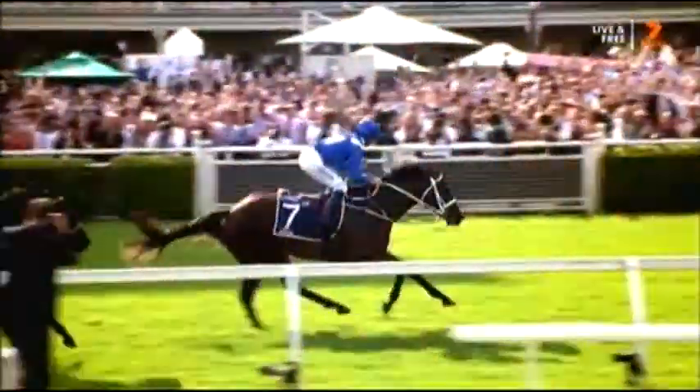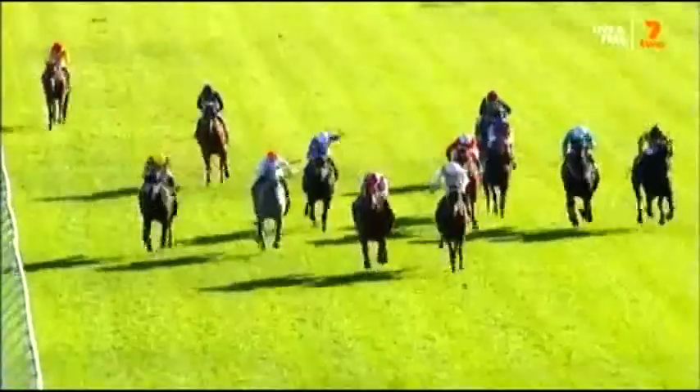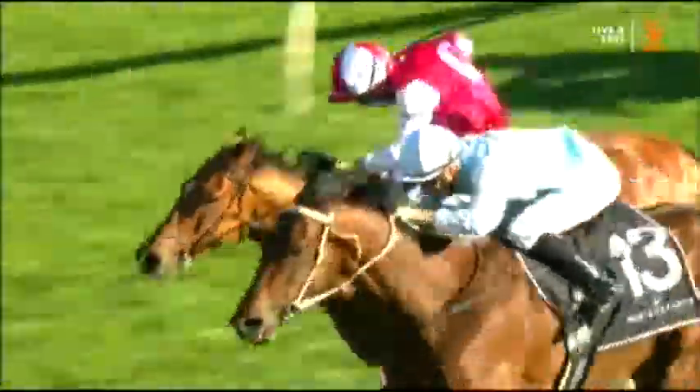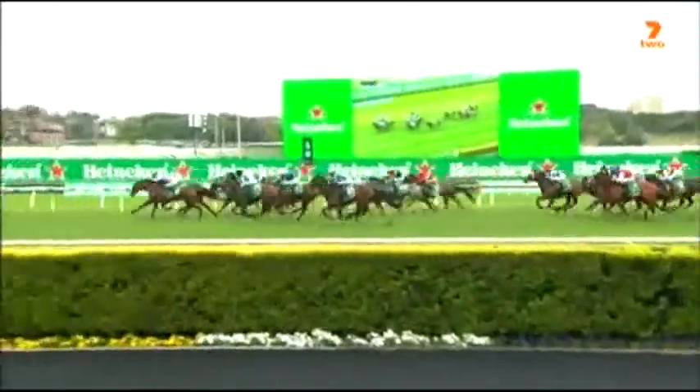Hugh Bowman knows how to win a Queen Elizabeth — four of them, in fact. Today he's on board four-time Group 1 winner Montefilia. If you don't think she's a serious threat to win the Queen Elizabeth, well, you better think again.